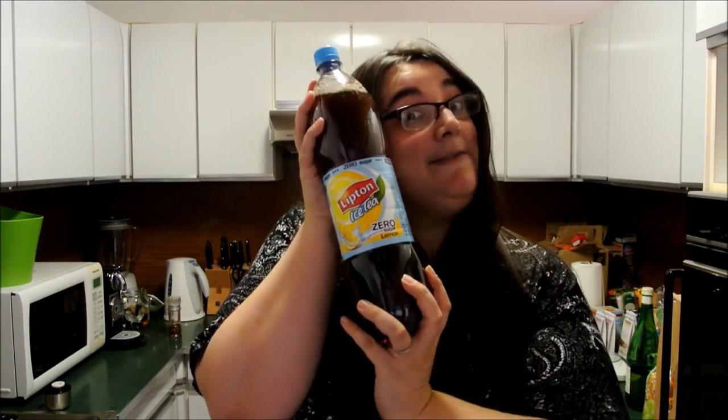Iced tea with peach. Iced tea with lemon. It's zero sugar — they're both zero sugar ones.